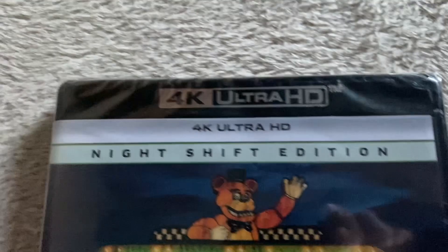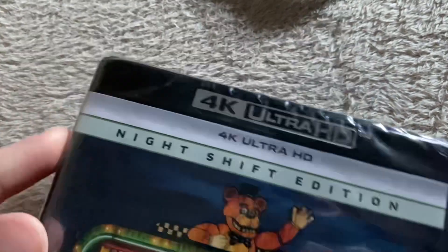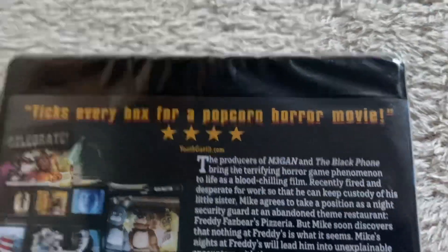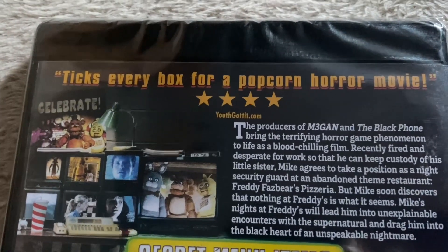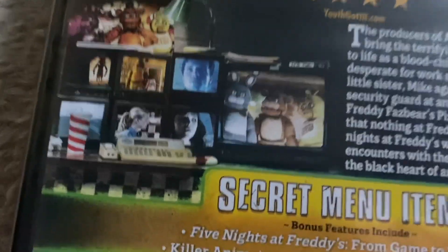I wonder how the Night Shift Edition is different to the normal version — probably isn't. 'Ticks every box for a popcorn horror movie,' four stars. There's a plot synopsis — I'm not reading it. There's some images from the film. Nice back.